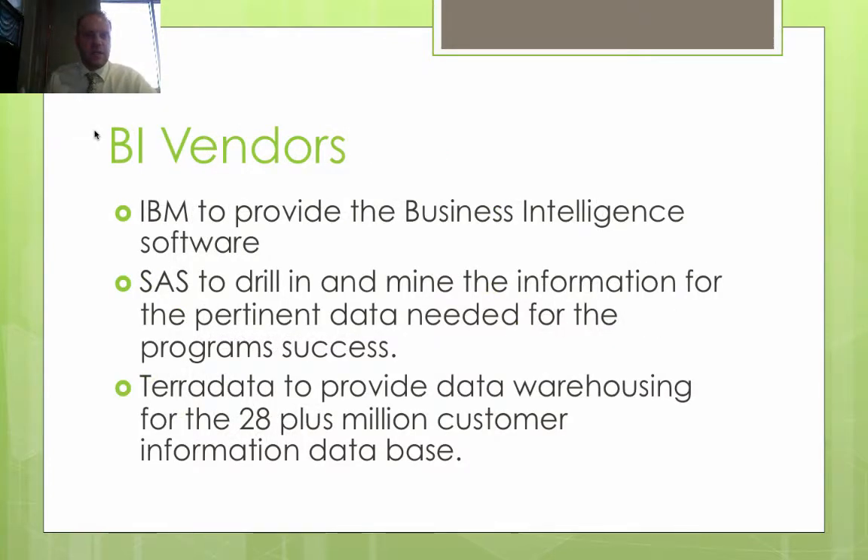Looking at the business intelligence vendors: IBM Cognos provided the business intelligence software, SAS provided the mining and drilling portions of the software for gathering pertinent data needed for the program's success, and Teradata handles their data warehousing — warehousing more than 28 million-plus customers within their database.